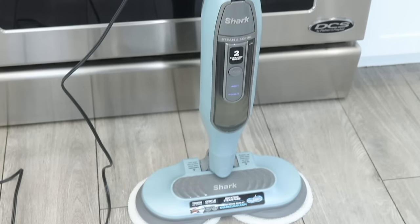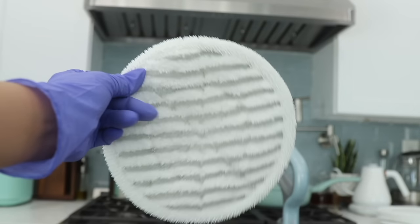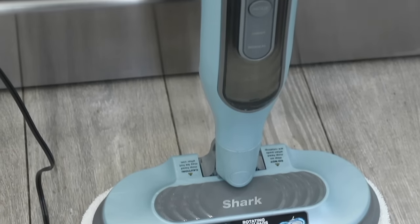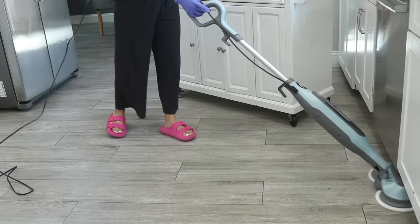I'm gonna start out with a cleaning device because I love cleaning, it makes me happy. I bought this new Shark Steam Mop. It steams your floors so you don't really have to use any chemicals if you didn't want to. You could literally just put water and it will steam your floors and kill bacteria, and it rotates. Afterwards when you're done and it cools down, you pull it off and you can wash it in the washing machine.